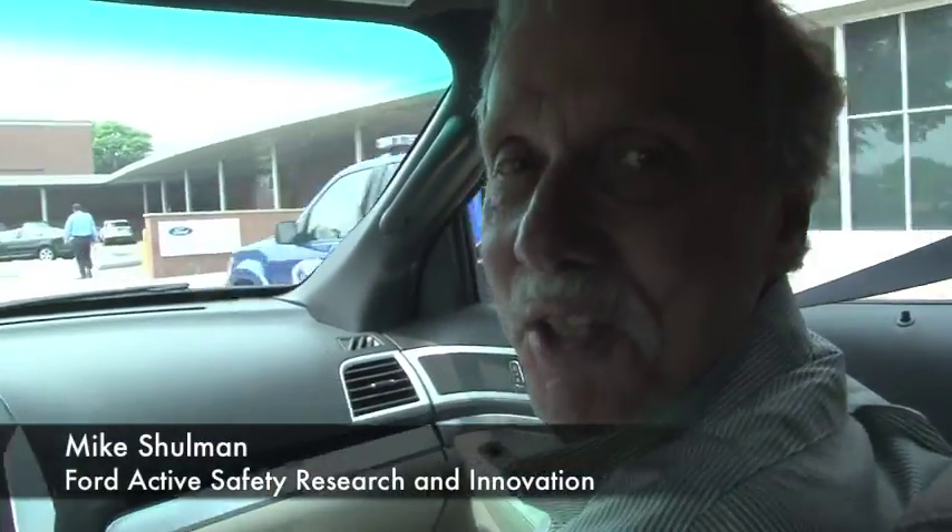I'm Mike Schulman, I'm from Ford Research, and I'm going to show you our next generation vehicle safety system.